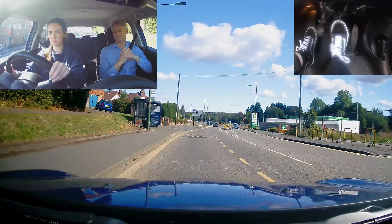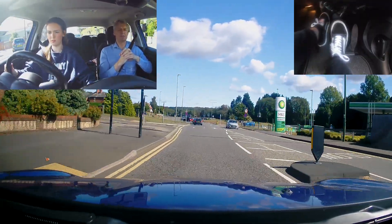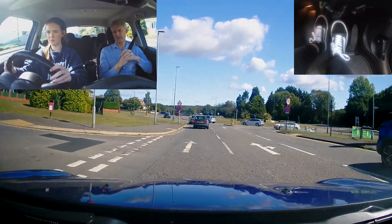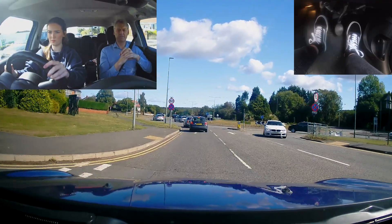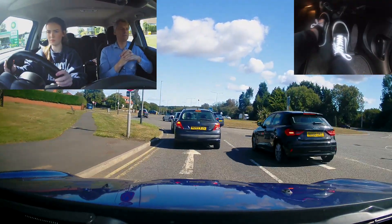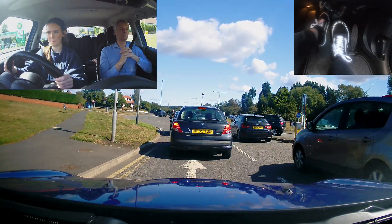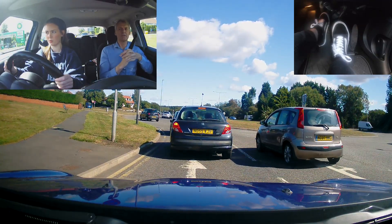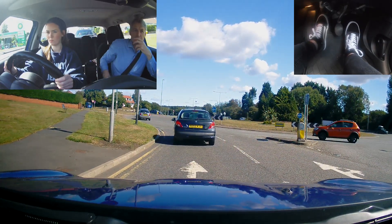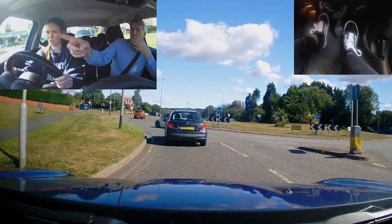Do you see the speed signs? Yeah. Bring your clutch back up. That's it. And then off your brake. Good. All in first. See them going over that way? That's when you can go. But if they're coming from your right, don't go.